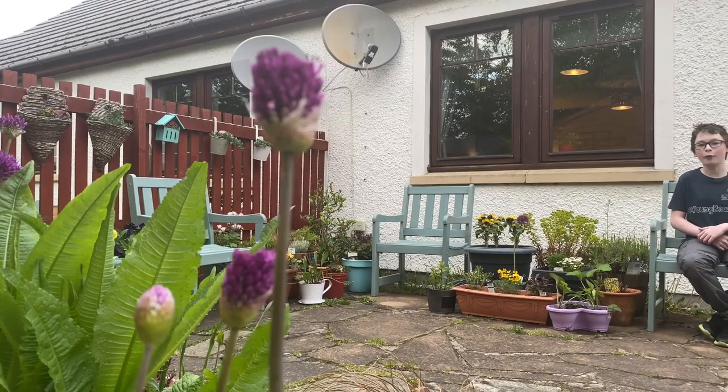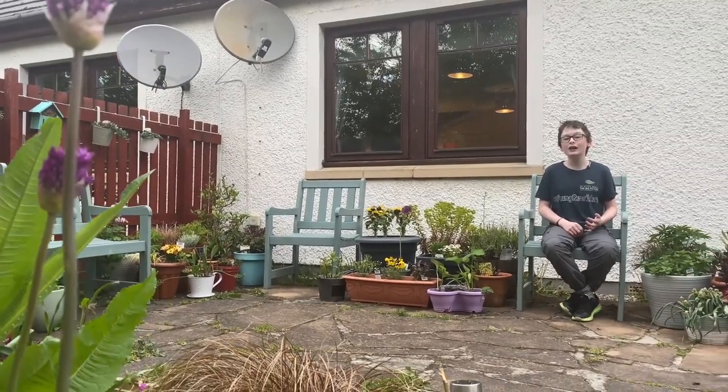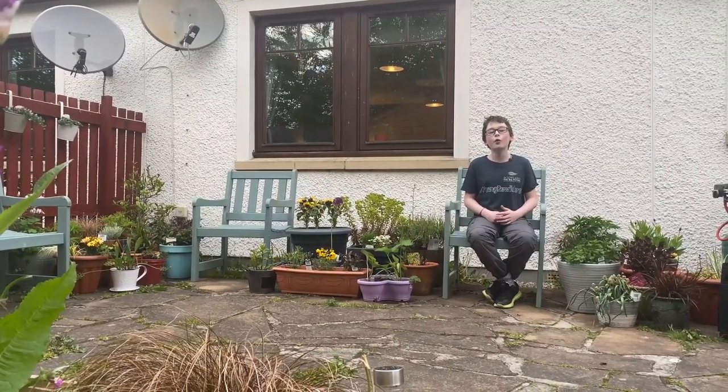Hey guys, it's Andrew, also known as Antboy, one of the Scotland The Big Picture Young Re-wilders. Previously I showed you some of the cool features I was getting into my garden to rewild it, and today I'm going to give you a quick update on how everything's getting on.